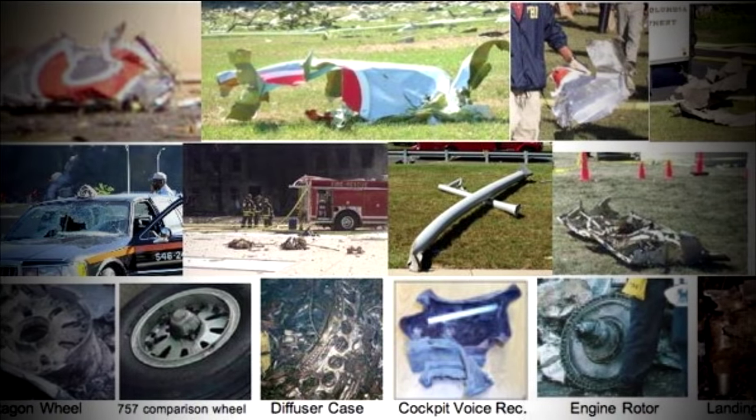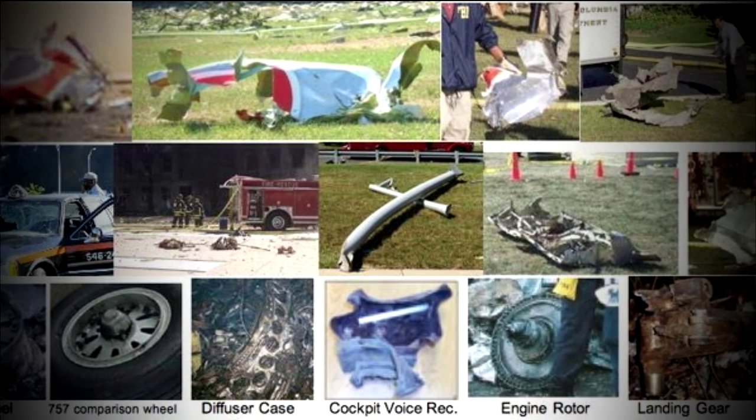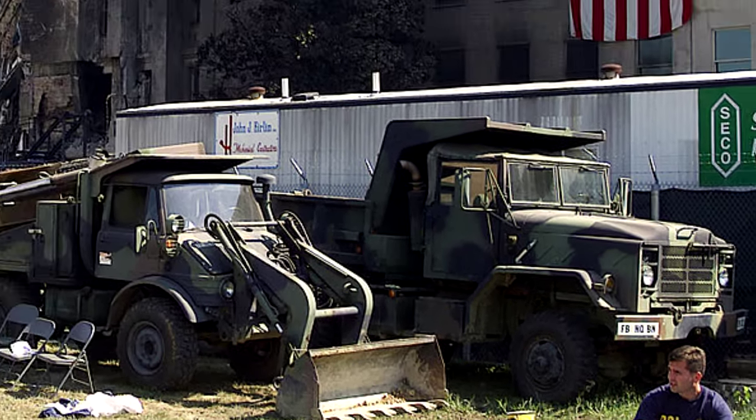9-11. Identify. It is claimed parts were recovered from the Pentagon. However, does this amount to 130,000 pounds of aircraft? It amounts to what can be carried in a dump truck.